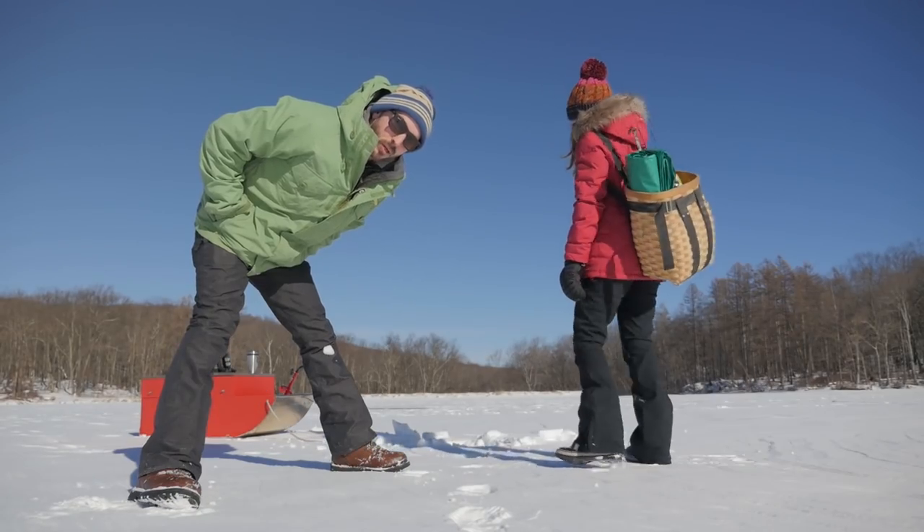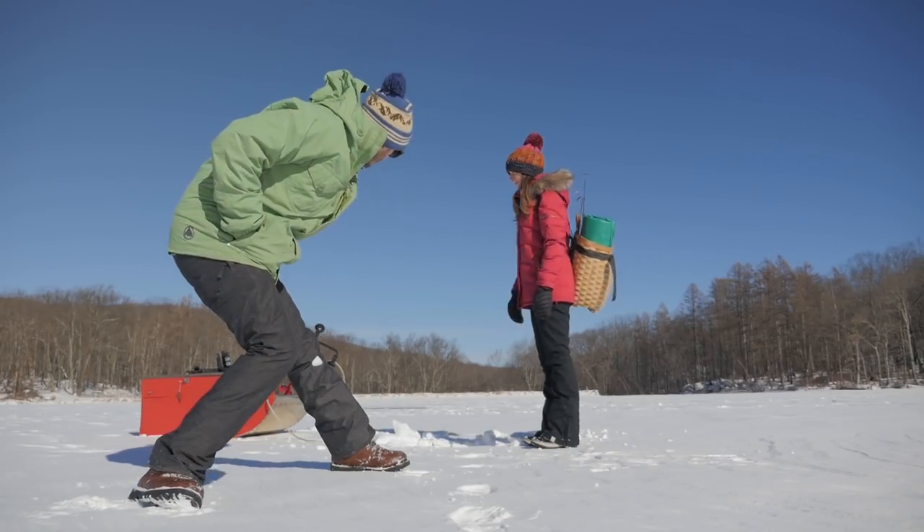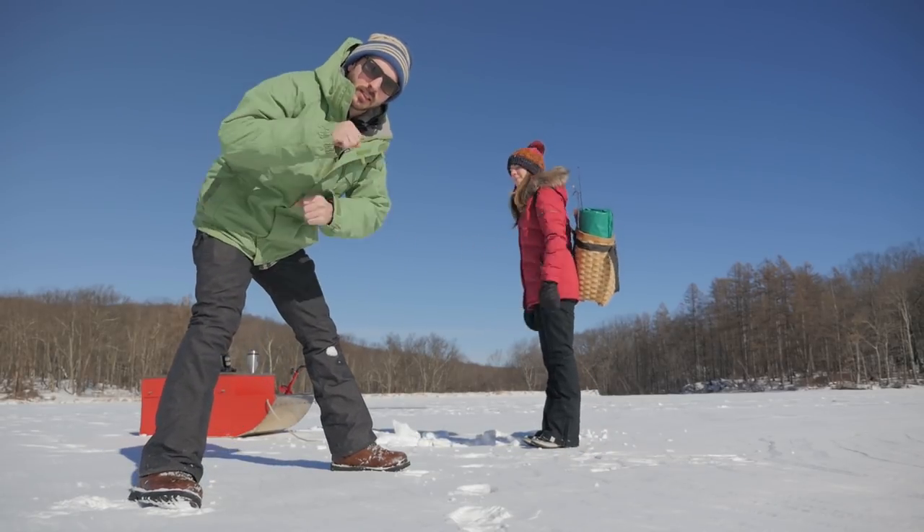Okay, first hole. First hole of 2018. First hole with the new hand auger.